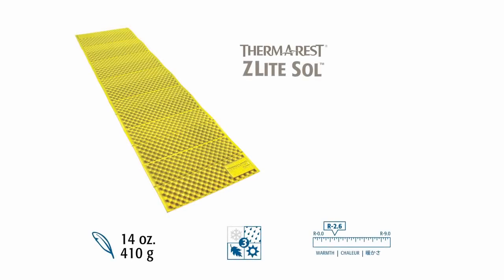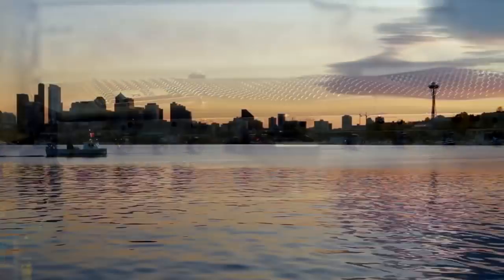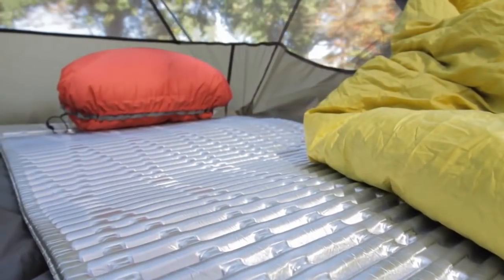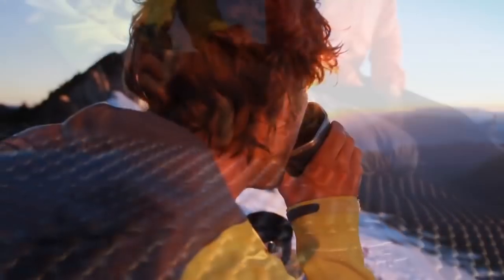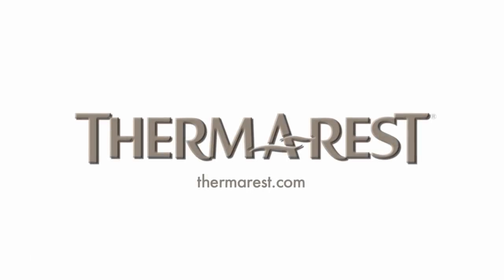The Z-Lite Sol is the lightest, most compact closed-cell mattress available. It weighs less than one pound and provides an R-value of 2.6, making it ideal for lightweight, three-season adventures. Therm-a-Rest closed-cell mattresses are manufactured in the USA at their Seattle factory and in their European factory in Cork, Ireland. No matter your activity, Therm-a-Rest closed-cell technology offers leading warmth, comfort, and lightweight performance. Visit Therm-a-Rest.com to learn more and find a retailer near you.